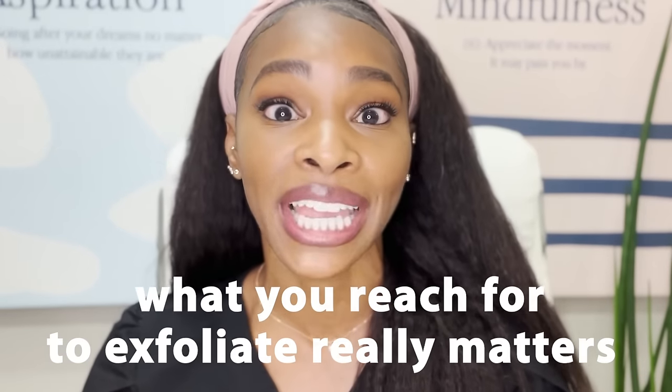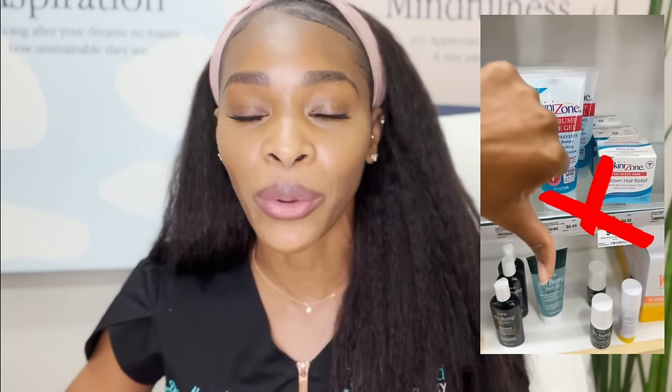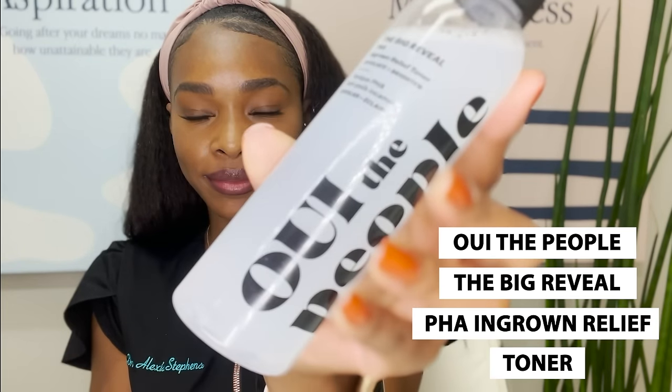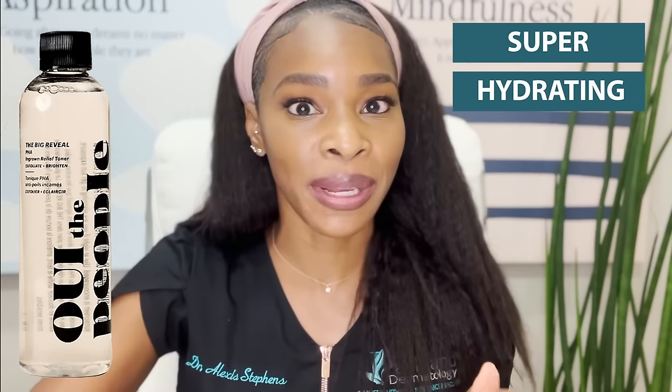What you reach for to exfoliate really matters. I spent hours online and in stores researching and trying to find the very best products for your bikini area. One of my favorites is the We to the People Big Reveal PHA Ingrown Relief Toner. What I love about this one is that it exfoliates the skin while it brightens, and it has PHA — one of the most gentle chemical exfoliants you can use. A chemical exfoliant breaks up those glue bonds holding dead skin cells together, allowing them to sweep away. In addition to being a great gentle exfoliant, it's also super hydrating by nature, making it a great choice especially if you have really sensitive skin.